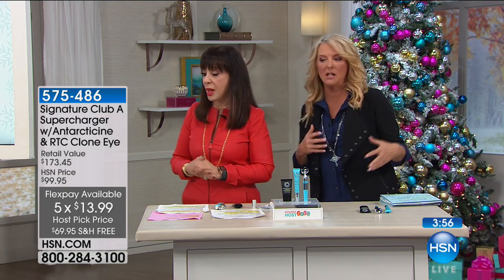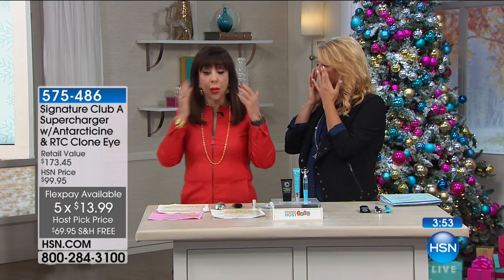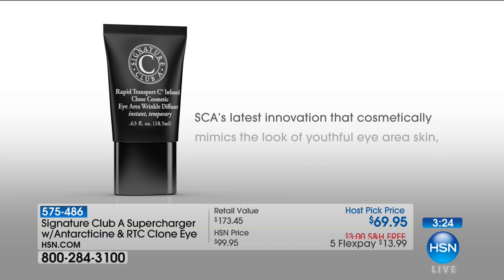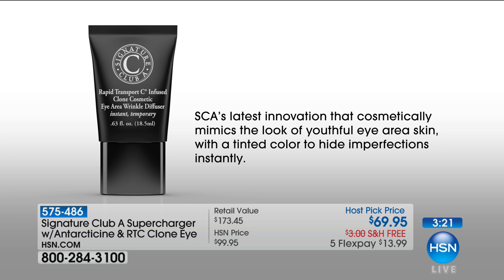I love this specifically because I have a crazy schedule. We're up late, we get up early, the heat, sun, humidity, cold — my eyes really take it. We're all so puffy and you want to bring down the look of puffiness. What causes eye bags? Fluid retention, aging, genetics, fatigue, allergies, diet, sleep deprivation. Do you have a glass of wine? Do you throw a little salt on your steak? All of that will make you puffy.